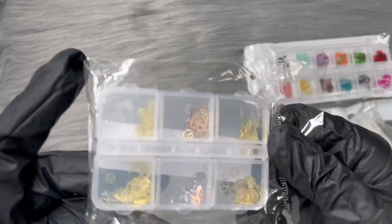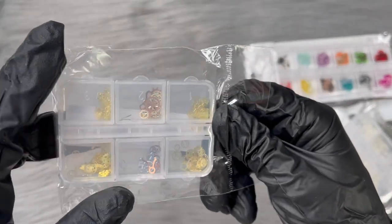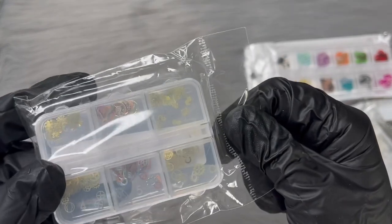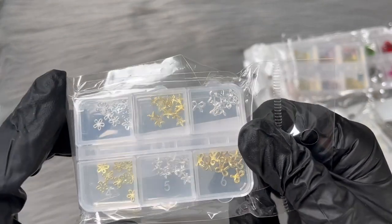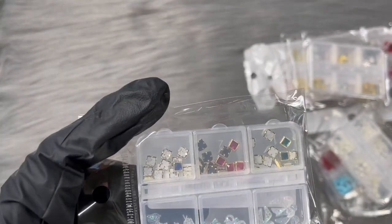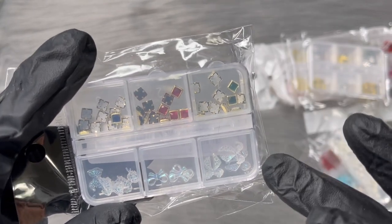I found these gold charms - pretty much you could use these for encapsulation, so they'd be super cute. Then I found these charms which have starfish, bows, and some flowers. I also found this little case and I love the containers they come in - it's just easier for me to store stuff. I love storage containers.